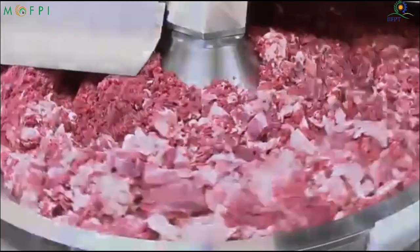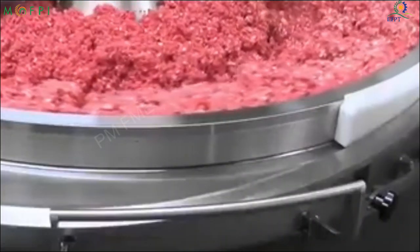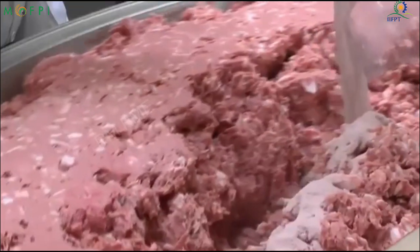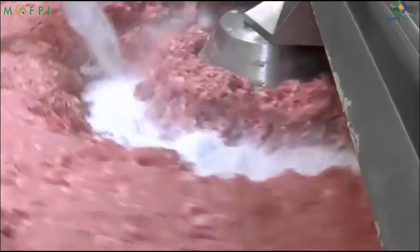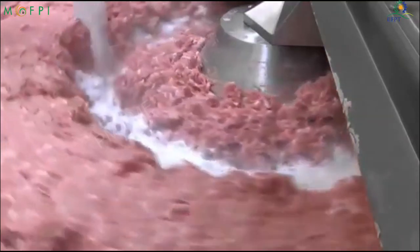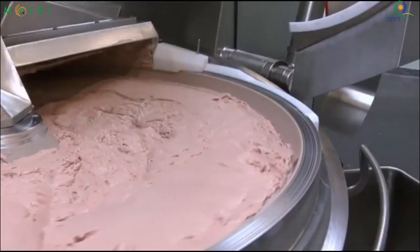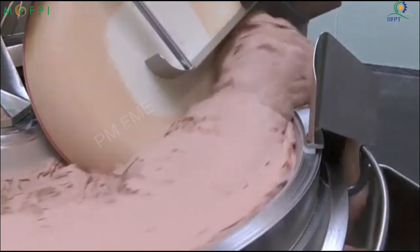The meat grinder converts the meat into uniform meat particles. Based on requirements, the meat is ground coarsely or finely. After grinding, the meat is blended using a meat mixer where ingredients like water, salt, and spices are blended with the meat. The blending determines the taste and texture of the sausage.